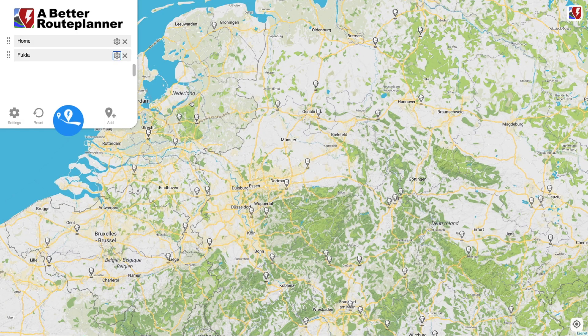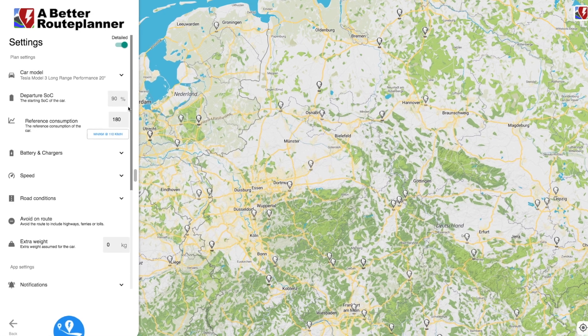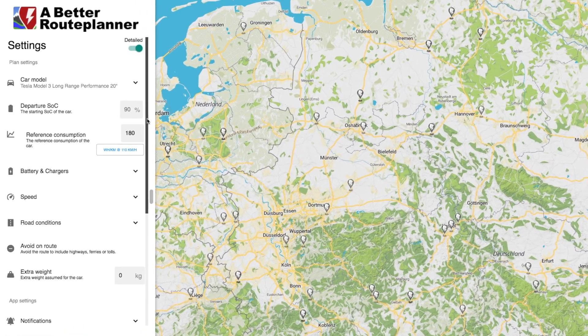I'm at A Better Route Planner, planning my trip for tomorrow from Amsterdam to Fulda in Germany, which is northeast of Frankfurt. I have adjusted some settings in the route planner to adjust for my driving style and how I want to charge along the way.